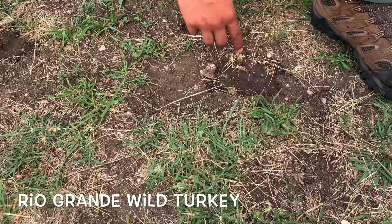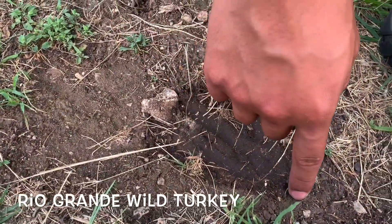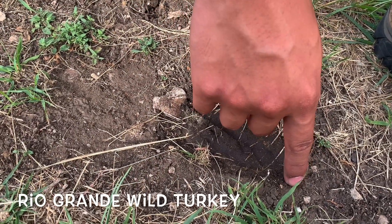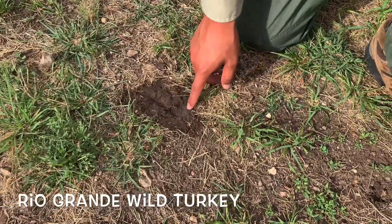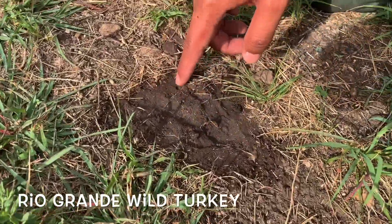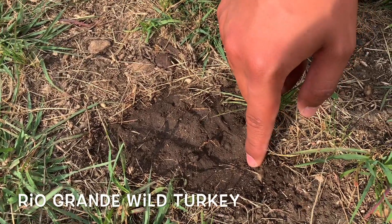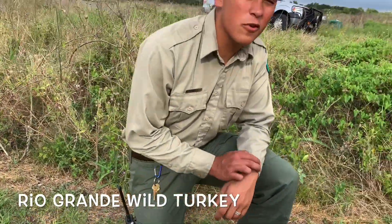So whatever animal this was, it has three toes. You can kind of make out the claw marks. You can see the heel strike, there's a claw right here, and another one down here. Three toes, claws, claw on the heel strike. My hypothesis is that this is a turkey. Here at Government Canyon, we only have one type of turkey and that's the Rio Grande Turkey.